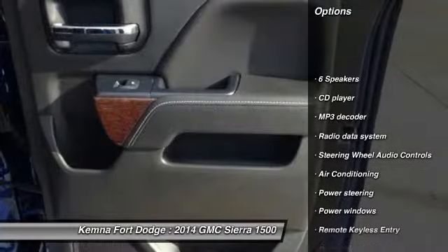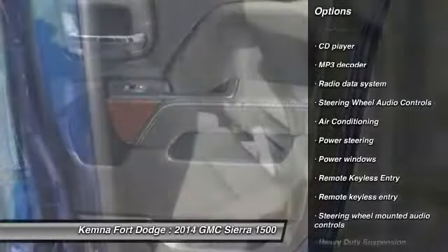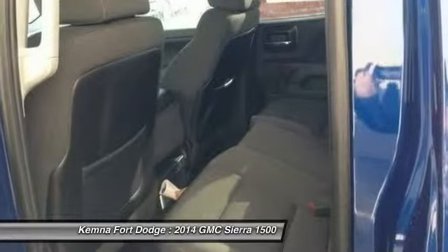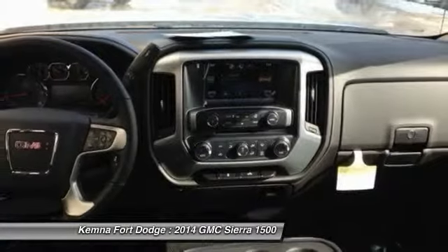Traction control, steering wheel audio controls, dual airbags, power steering, air conditioning, front alloy wheels, four-wheel disc brakes, center armrest, electronic stability control, CD player.